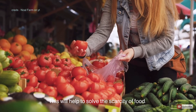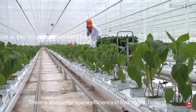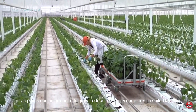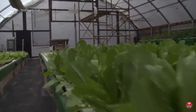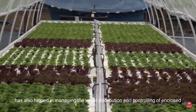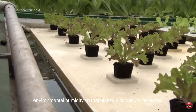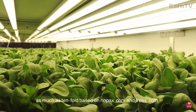This will help to solve the scarcity of food. There is also better space efficiency in hydroponic farming, as plants can be arranged to grow in closer proximity compared to soil farming. This, again, ensures higher growth yield and continuous availability of food. Studies on the water and humidity requirement of each species of plant by botanists has also helped in managing the water distribution, as well as controlling of enclosed environmental humidity, so that the plant yields can be increased as much as tenfold, based on hopex.com and trees.com.